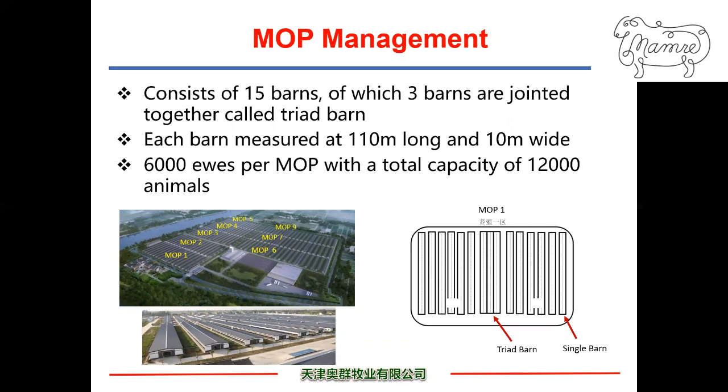This picture shows a mob and its barn layout. Each mob consists of 15 barns. Three single barns are joined together into triad barns, which sit in the middle of the mob. Each barn measures 110 meters long and 10 meters wide. Each mob houses 6,000 ewes in production with a total capacity of 12,000 animals at any given time. The bottom pictures show the single barn layout, with the door leading to the feeding alley.